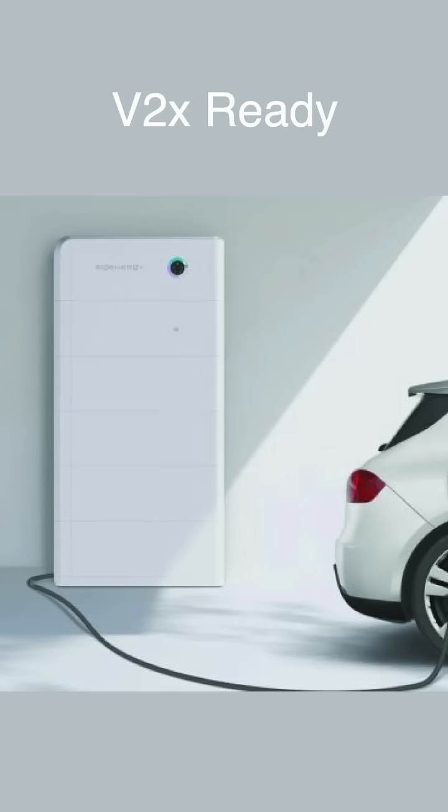But it is one of the first systems I've seen where the manufacturer has said this is vehicle-to-grid ready. So as soon as car manufacturers start enabling this in the software on their cars, if you have one of these, your DC charger also gives you the ability to run your house from that car as well. It's one to keep an eye on — this is the first one I've seen come to market that actually looks quite well designed.